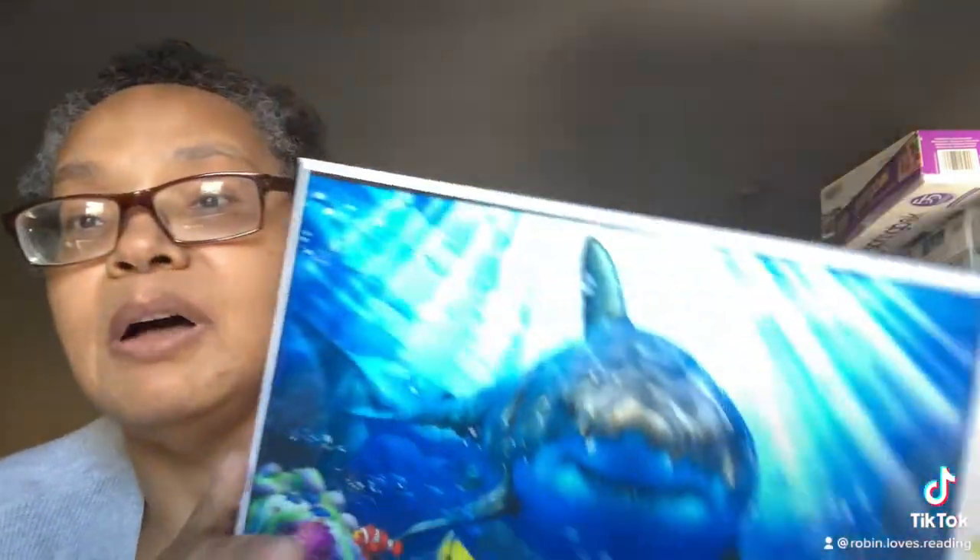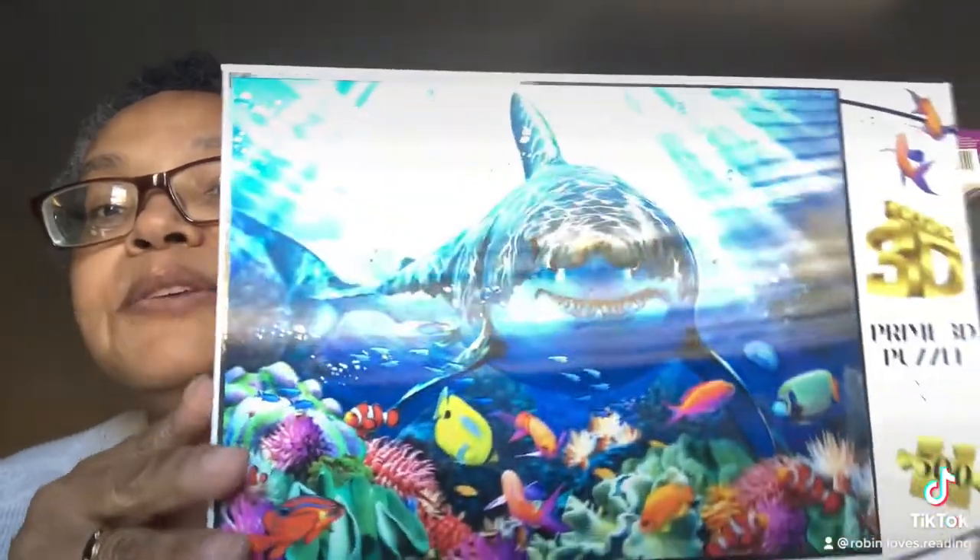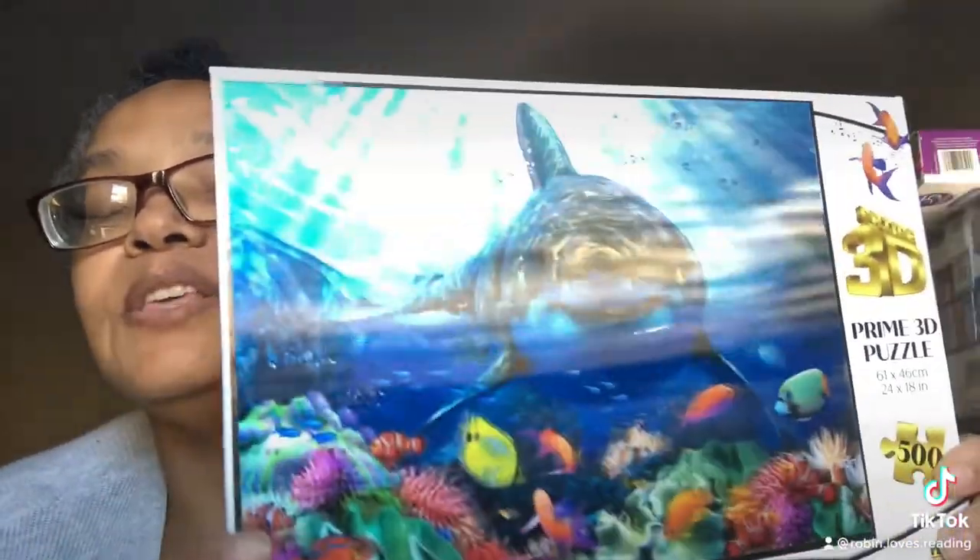Before I pick it up, I want to show you — this is a Prime 3D puzzle from a company called Puzzler, and you can see by the box that it's a 3D image. I was curious whether or not this would translate to the puzzle itself, and it does.